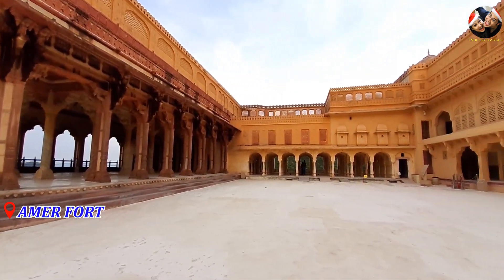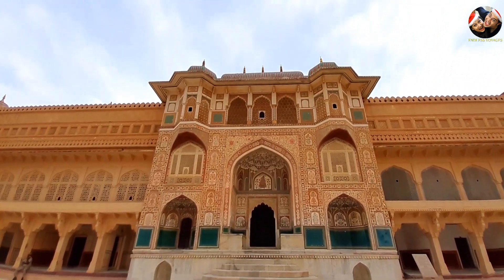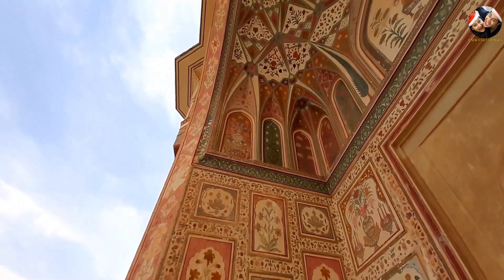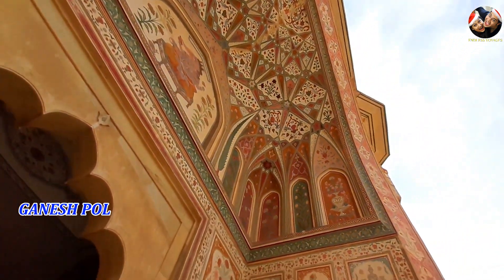Our final stop was the magnificent Aamir Fort, which undoubtedly is the pride of Jaipur. Decorated by colourful motif-pattern mosaics and beautiful sculptures, this is the Ganesh Pole — the main entrance to the Maharaja's private quarters.